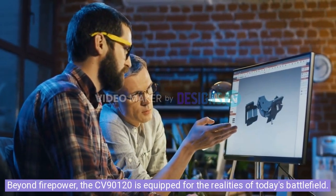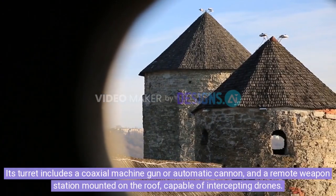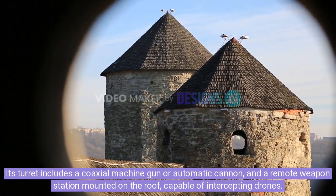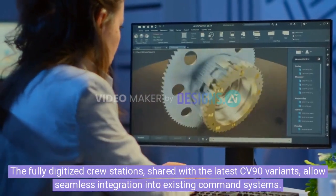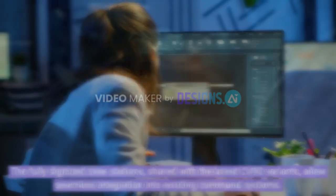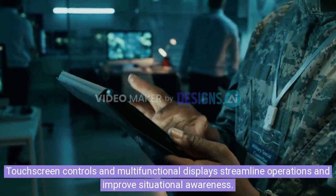Beyond firepower, the CV-90120 is equipped for the realities of today's battlefield. Its turret includes a coaxial machine gun or automatic cannon, and a remote weapon station mounted on the roof, capable of intercepting drones. The fully digitized crew stations, shared with the latest CV-90 variants, allow seamless integration into existing command systems. Touchscreen controls and multi-functional displays streamline operations and improve situational awareness.